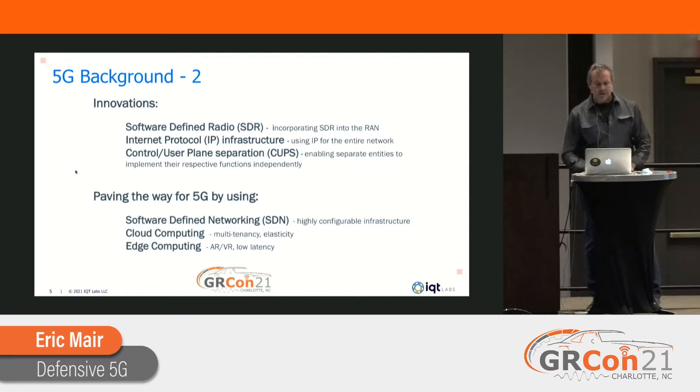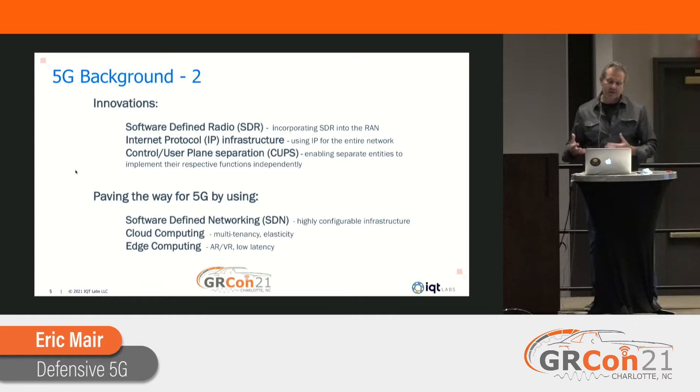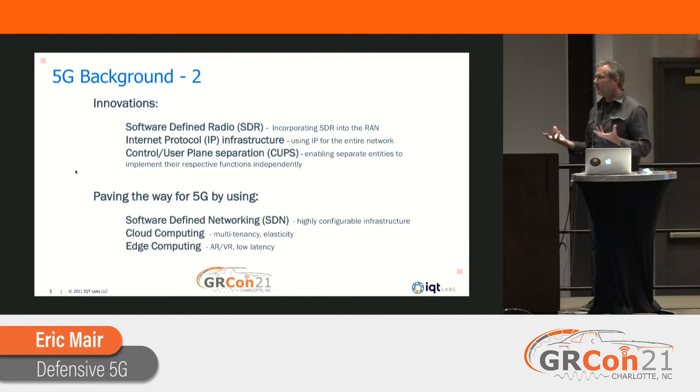Prior to 5G and 4.5G, a lot of cellular networks had dedicated hardware and proprietary software. This landscape has really changed with 5G. Software-defined radio is commoditizing radio resources, moving them from dedicated hardware over to software and firmware. Internet protocol is huge — we're getting away from proprietary protocols to something everybody speaks. And control and user plane separation (CUPS) separates those functions independently, allowing more flexibility and enabling things like low latency.